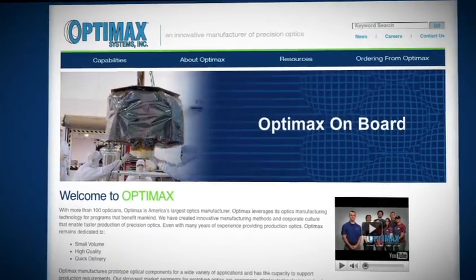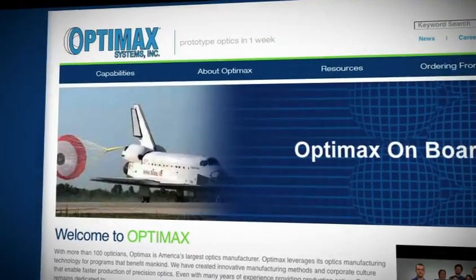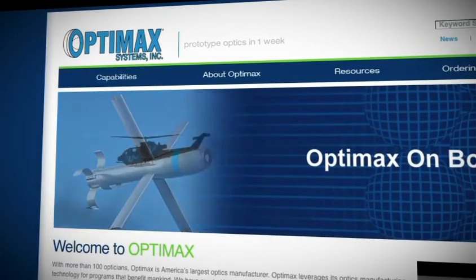We make optics for various applications, like high-energy laser systems, deep UV, semiconductor instruments, and multi-spectral systems.